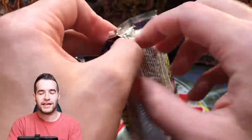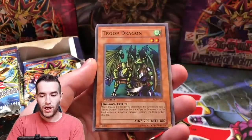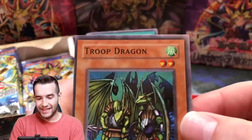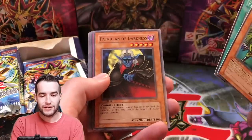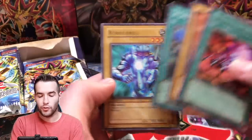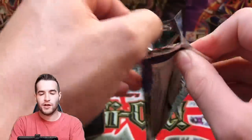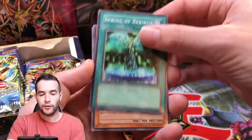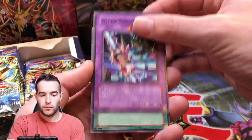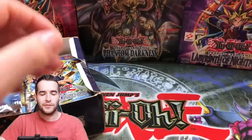Next pack, fifth pack, first edition Legacy of Darkness. Troop Dragon - come on, Injection Fairy Lily! Whoa, talk about bad centering - even bad for LOD. Fingshin Mirror, that's just as bad. Patrician of Darkness - those are all awful. Magic Reflector, Illustrious Gentleman, Legendary Ocean, Robo Yaru. That was some awful centering on those first few commons. Smoke Grenade of the Thief - that's a good one, still worth quite a bit after the reprint. Skull Knight #2, Dragon's Rage, Ryu Kishin Clown. Double ultra! The centering is a little better - two Creature Swaps out of the same box!